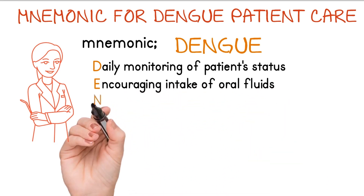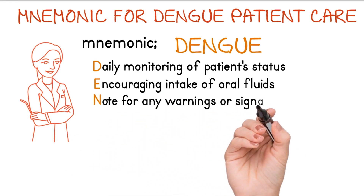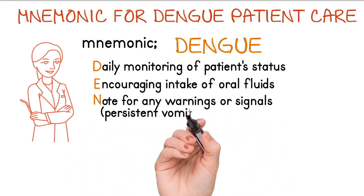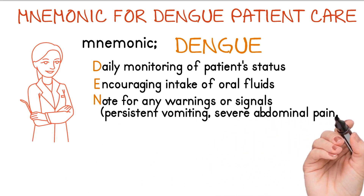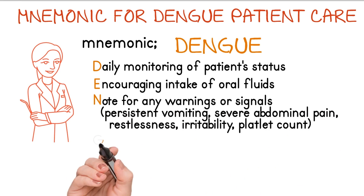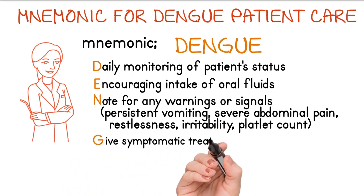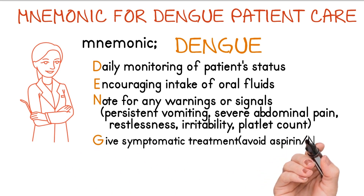N stands for note any warning signals such as persistent vomiting, severe abdominal pain, restlessness, irritability, and platelet count. G stands for give symptomatic treatment and avoid aspirin and NSAIDs.